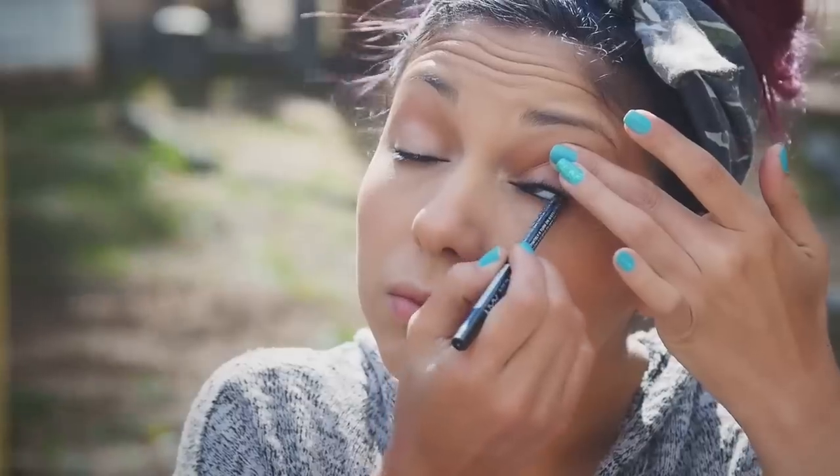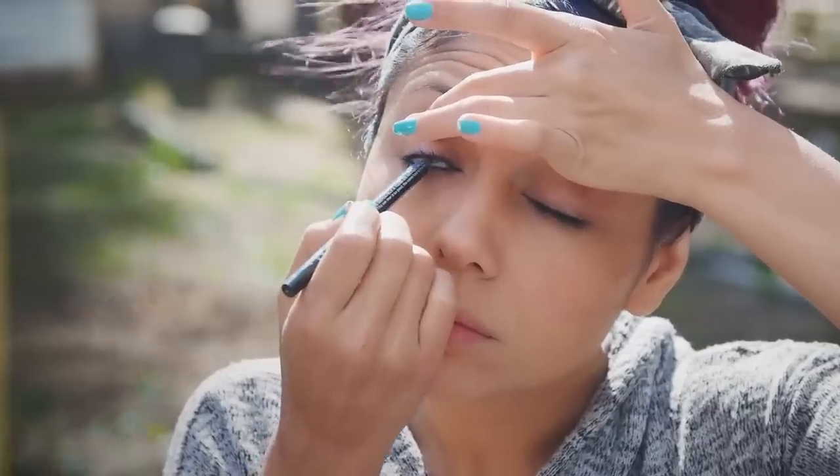Also placing it underneath my bottom lash line. To help my eyes stand out a little more, I'm using my Black NYX Eyeliner on the top and bottom lash line.